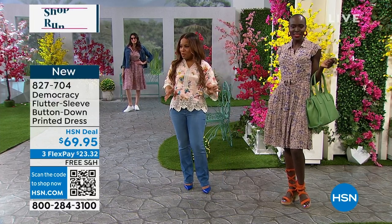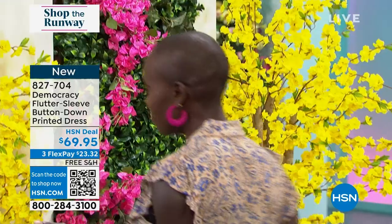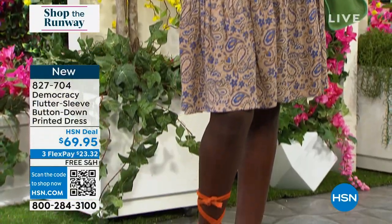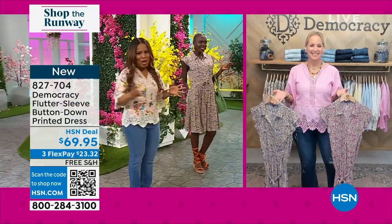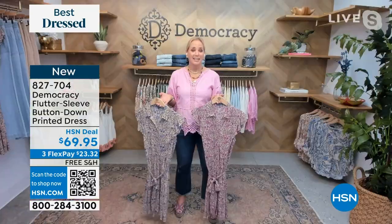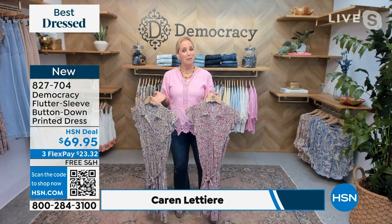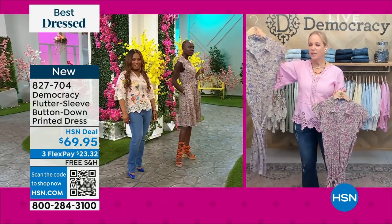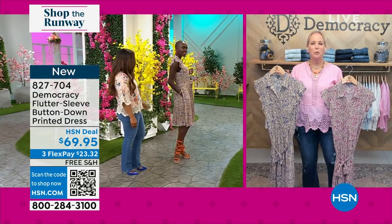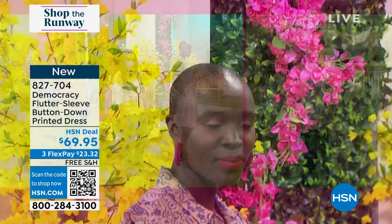This is going to be the only dress we're featuring in the show, but it's the perfect dress. Here to tell us all about it is the founder, CEO, and creator: Karen Letterie. Karen, I love all the pieces you've brought to us. Karen: I'm doing great and super excited to launch these styles with you. I'm a huge fan of dresses — I actually began my career designing dresses. This is the perfect silhouette: it's got that little flutter sleeve and a textured fabric.